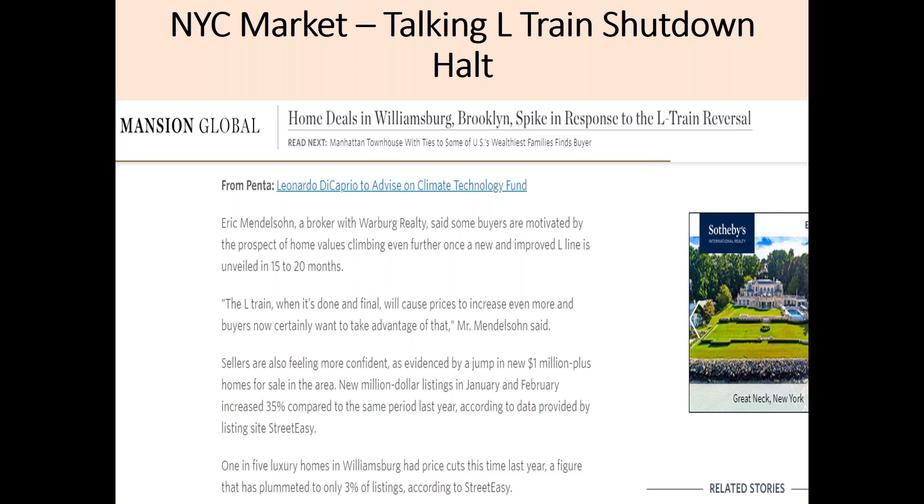I am now going to follow up on the halting of the 24/7 L subway train shutdown that we discussed in depth on our Winter 2019 Market Update. This is my quote in Mansion Global where I mentioned that once the L train is improved, it will be one of the premier subway lines in the city. Since this news, the Williamsburg market has been hot with only 3% of Williamsburg homes having a price cut, which is down from 20% one year ago.